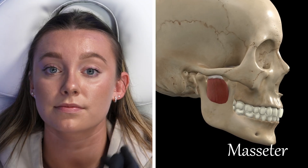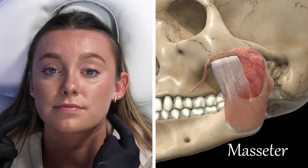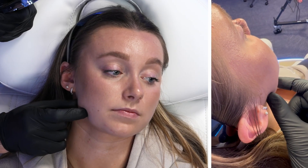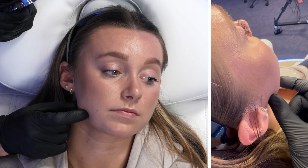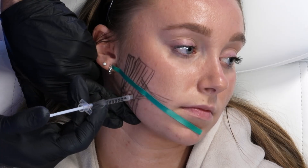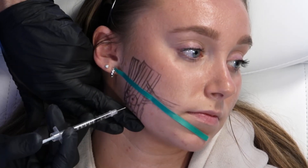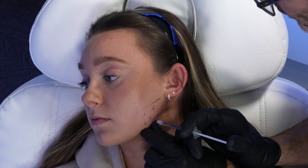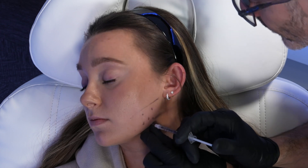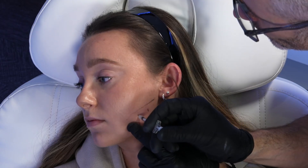The masseter muscle runs from your zygoma and is the strongest muscle during contraction when you bite — you can feel it push out laterally when biting, which is a useful test when trying to identify exactly where to inject. We treat the masseter when we want to shrink its size to create a more heart-shaped face, typically in females or those with a hypertrophic masseter, injecting right into the apex of the muscle. It is also used for bruxism, where unintentional nighttime contractions cause headaches.